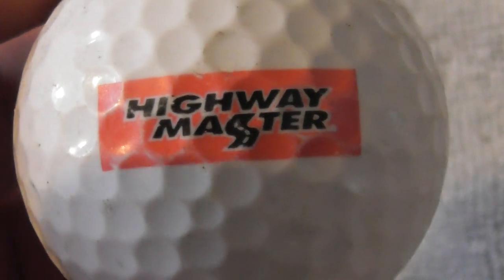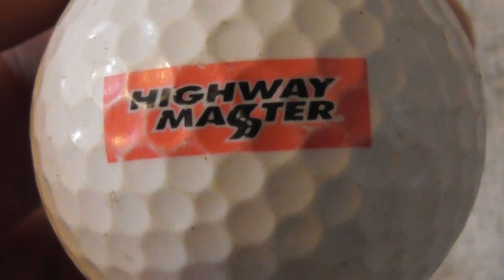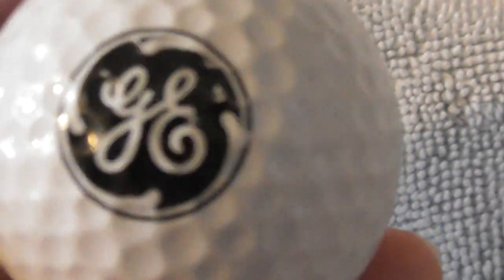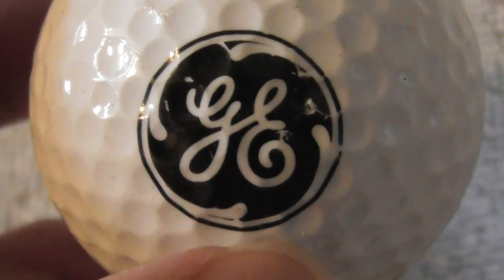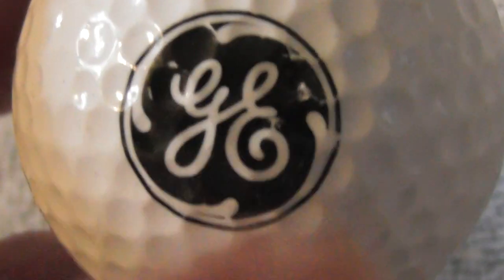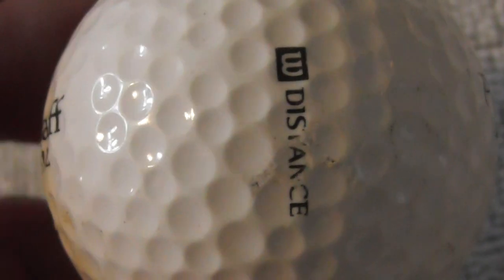Next: Highway Master — no idea what that is, but it looks like a road in the logo, which is clever design. Ball's not bad condition. Next: GE — General Electric, obviously a huge American company. They make engines for aircraft, which is why I'd be interested in it. That's a keeper for me. It's on a Pro Staff by Metal, which I'm not sure I've had before.